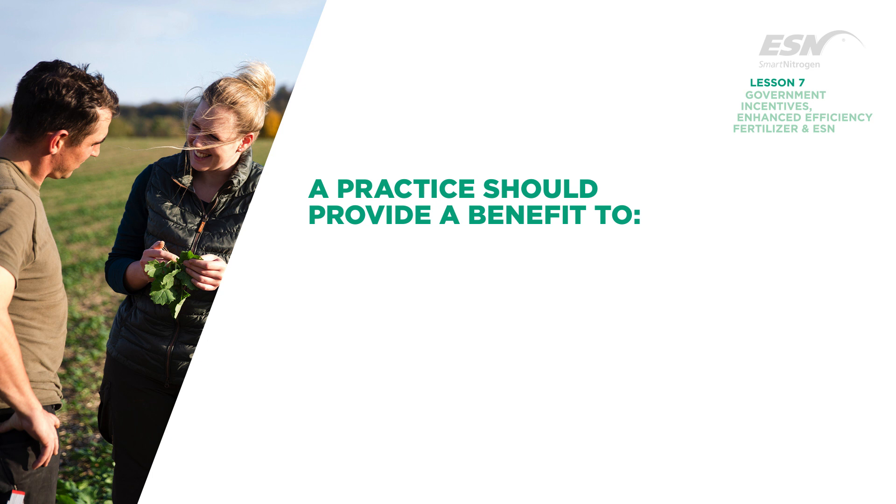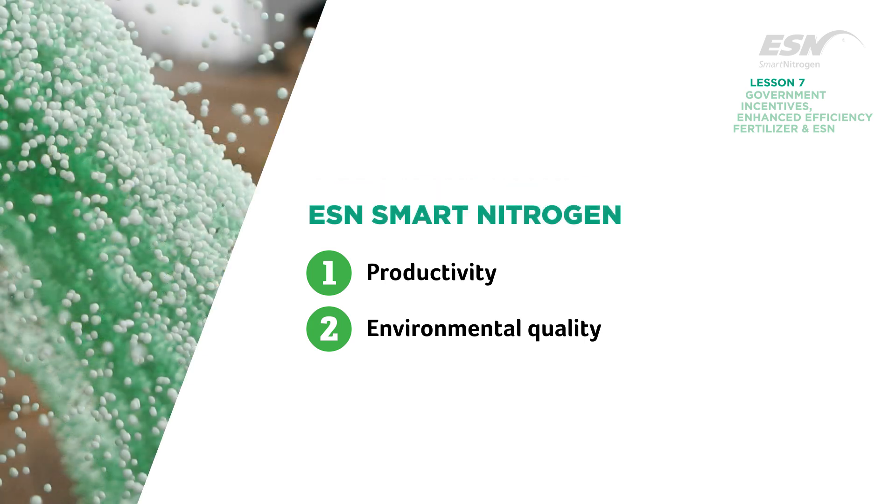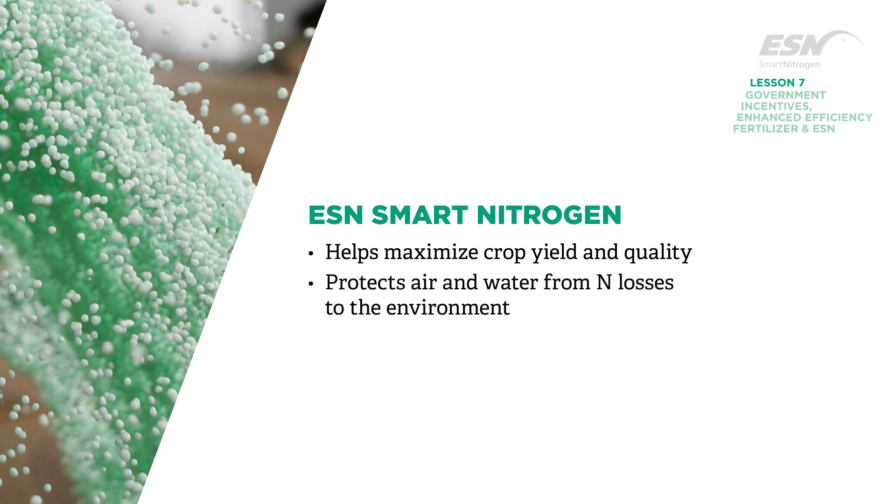As a general rule, in order to qualify, a practice should provide a benefit to: 1. productivity and 2. environmental quality. ESN Smart Nitrogen provides both, in that it helps maximize crop yields and quality while protecting the air and water from nitrogen losses to the environment.